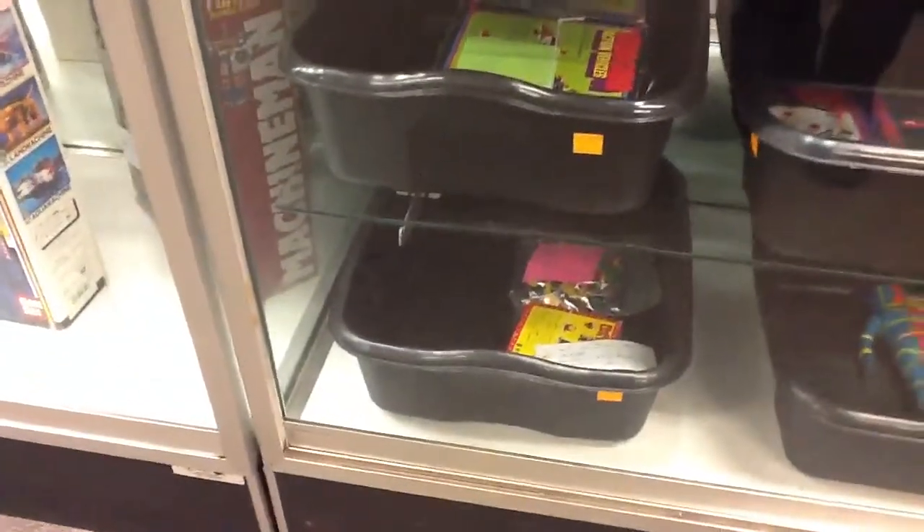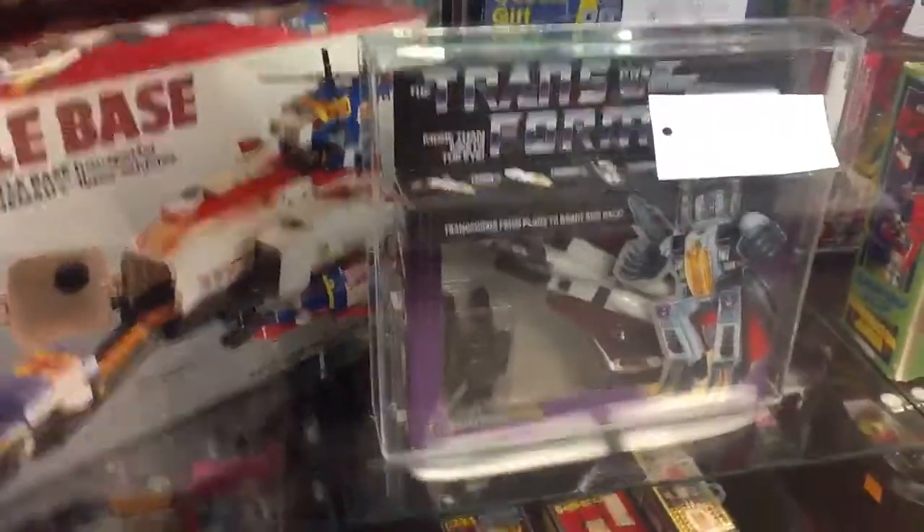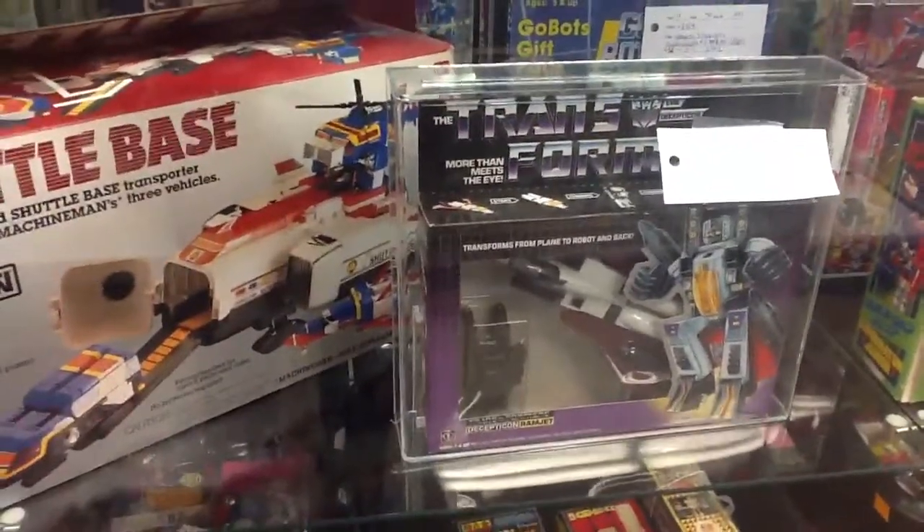Kakaida, Robodachi, Ninja Frog. AFA 85 Ramjet. Cheers from Robot Japan.